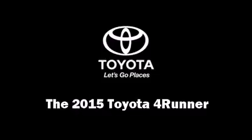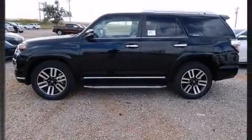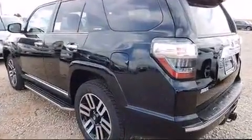The 2015 Toyota 4Runner. Smooth gear shifts are achieved thanks to the refined six-cylinder engine, providing a spirited yet composed ride and drive.